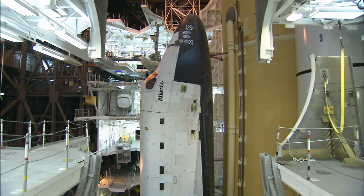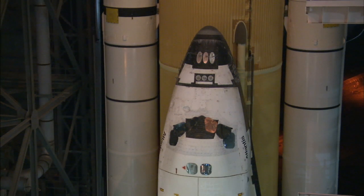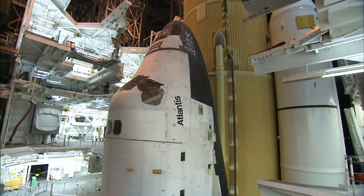It takes 20 to 30 minutes for the crawler's jacking, equalization, and leveling system — called the JEL — to lift the entire load high enough to clear the supports.